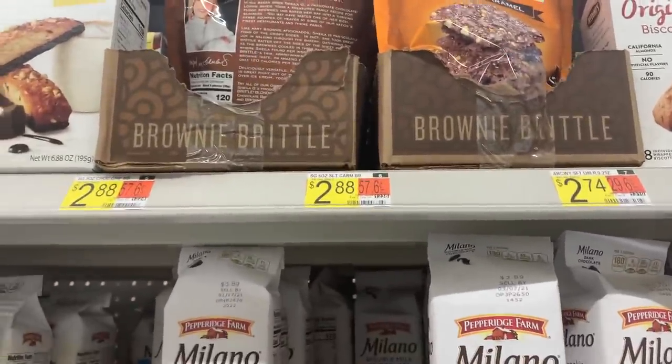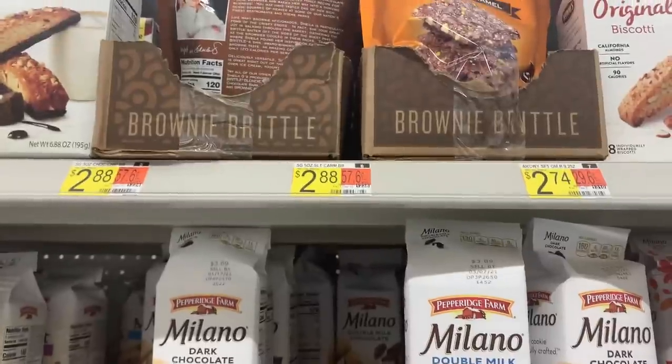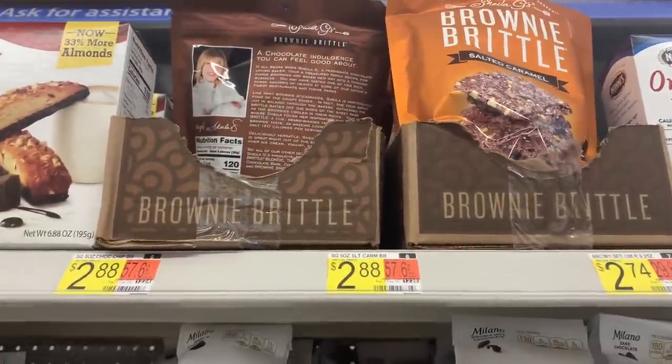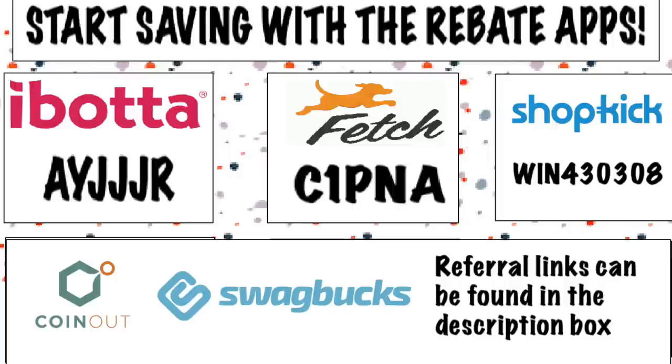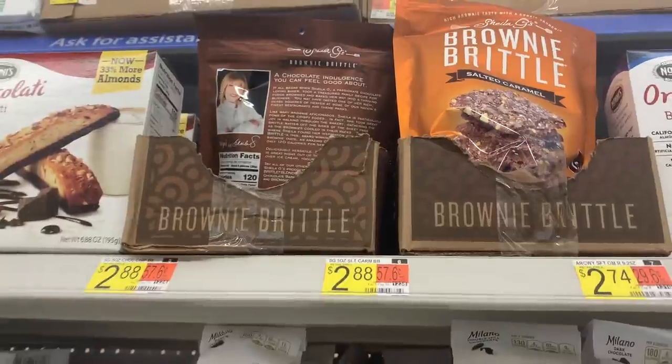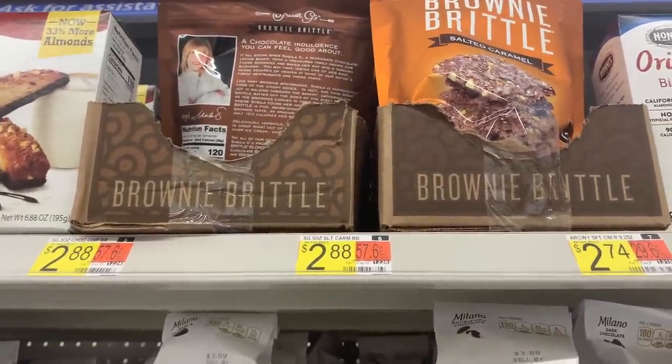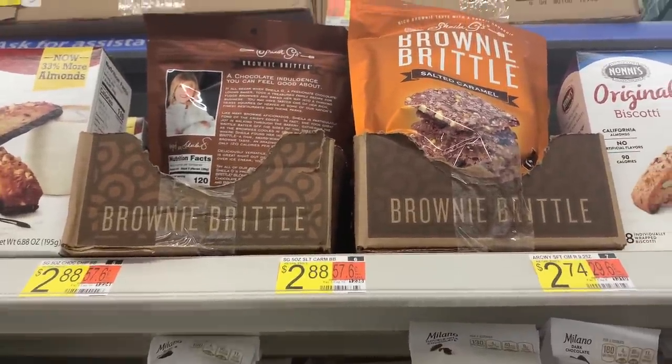Sheila G's Brownie Brittle is $2.88 — no coupons, but so many rebates. There's $1 on ibotta, $1 on Coin Out (referral codes in the description), and 75 cents on Fetch Rewards, making the final cost just 13 cents. Thank you to Midnight Saver for this one!